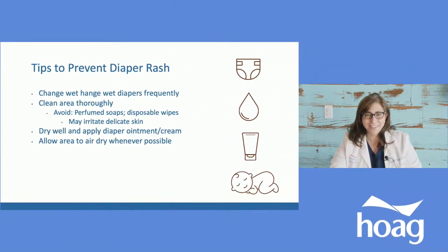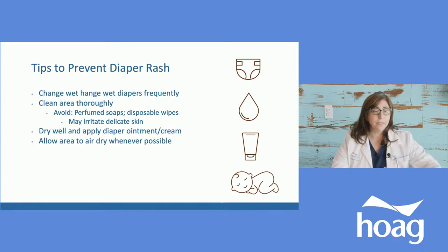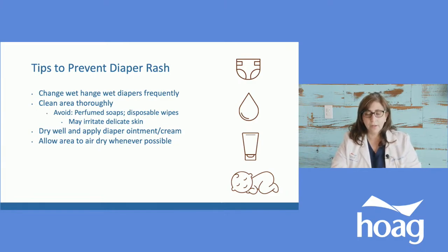Clean the area thoroughly — pat dry, don't scratch or irritate. If you see a rash starting and you're using disposable wipes, even the ones labeled chemical-free still have some preservatives. Consider gently rinsing a washcloth under water to remove any chemicals, or use a dry washcloth with some warm water and mild soap. Avoid perfumed products and scented wet wipes.